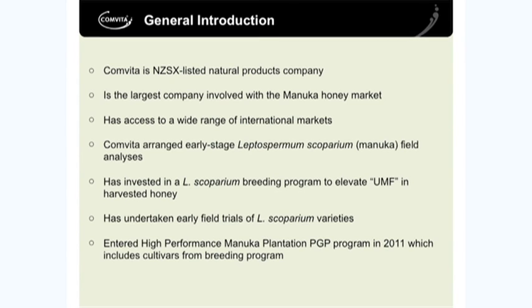As part of that, in 2010 we began field trials on actually planting plantation Manuka out in the field to try and see what's happening in the real-life environment. And more recently, in 2011, we entered a PGP program which has got further streams of work involved in evaluating Manuka from our evolution into a commercial program.